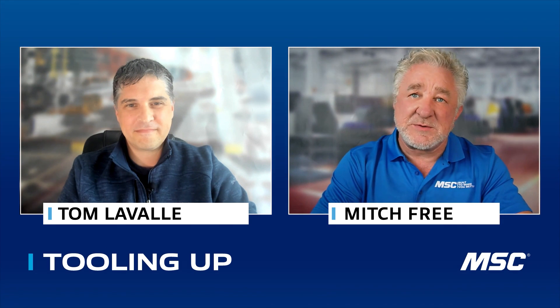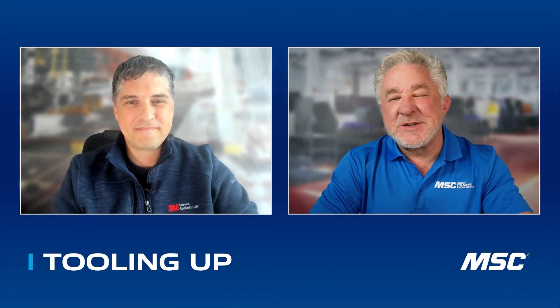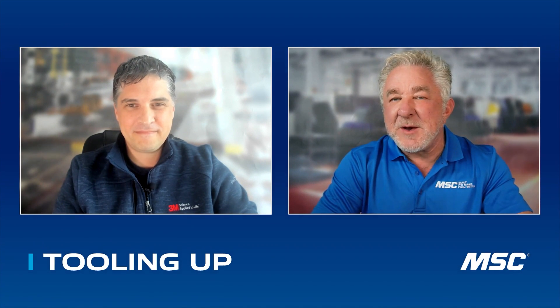Tom, thank you so much for taking the time to join me today. Thanks for having me, Mitch. I'm excited to dive into this conversation, but first, tell me a little bit about your background.